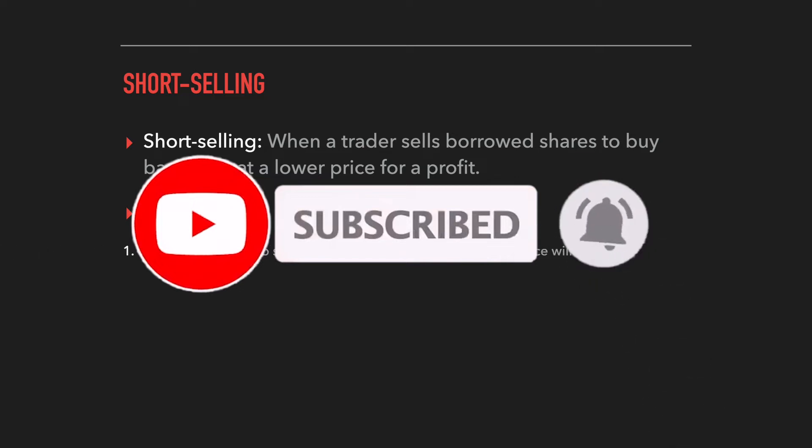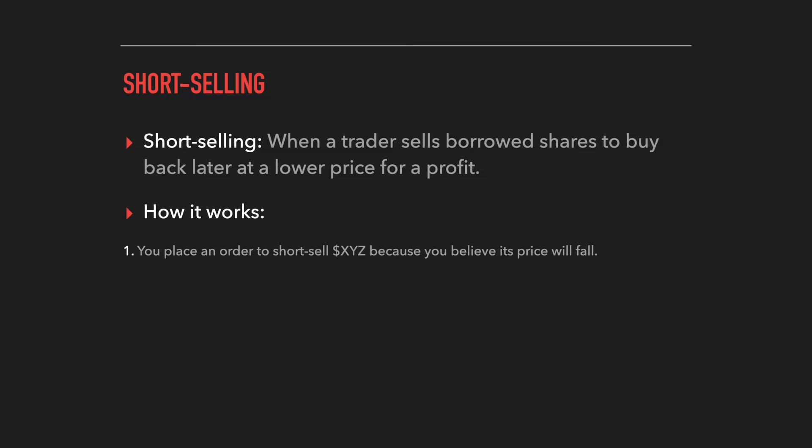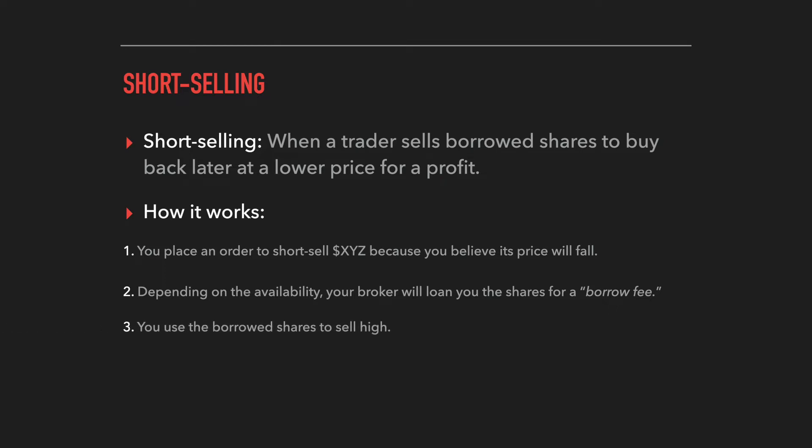To break this down step by step: let's say you want to short sell stock XYZ because you believe the price is going to fall. When you place that order to short sell, it automatically requests to borrow those shares from your broker so you can sell them without ever owning them yourself. This really depends on the availability of those shares — if a lot of people are also trying to short the same stock, you may not be able to borrow at all. But if you can locate those shares, your broker will loan them to you for a small borrow fee.